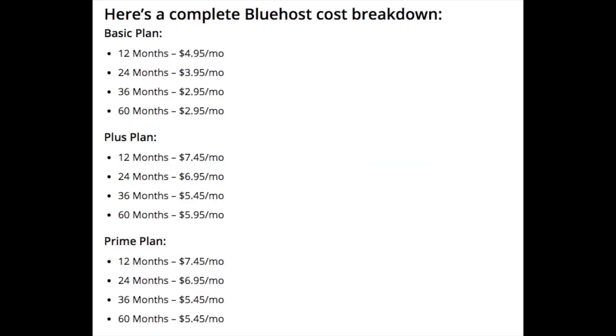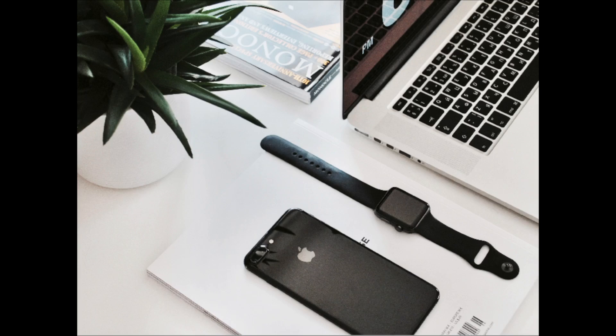We hope this video on does Bluehost charge monthly or all at once was helpful. Let us know in the comments below if you signed up with Bluehost or if you chose Hostgator for their month to month option — we would love to hear from you. Be sure to give this video a thumbs up and subscribe to our channel for more WordPress tutorial videos. Leave us a comment; we love hearing from you.